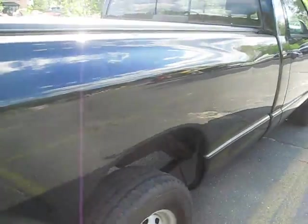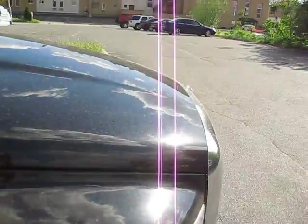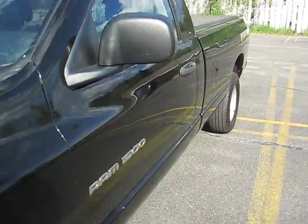It's got a spray-in bed liner throughout the whole bed. The truck is in really decent shape, to tell you the truth. It looks really nice and it drives fabulously as well, which I'll show you in just a minute.